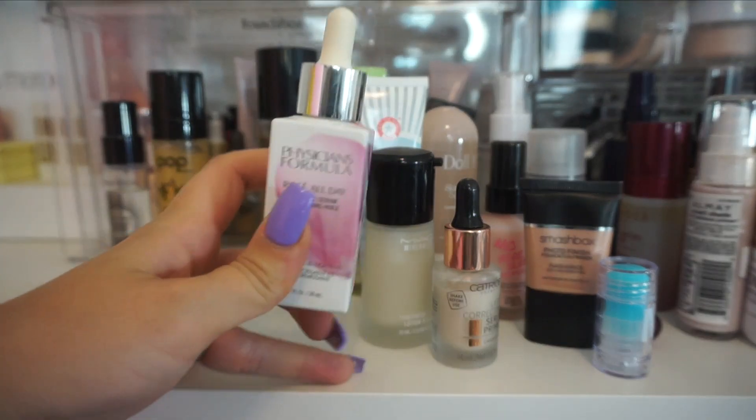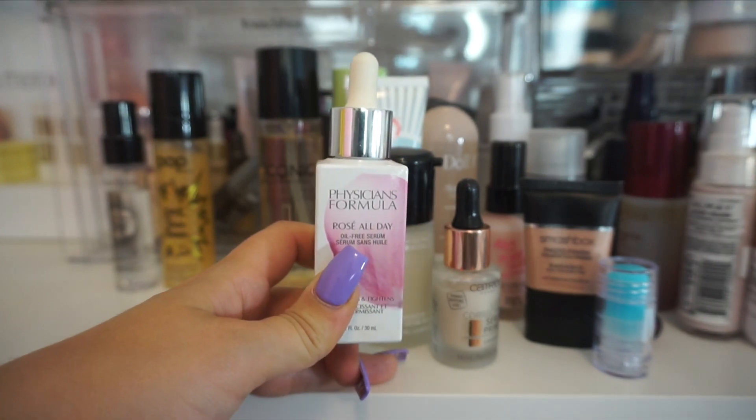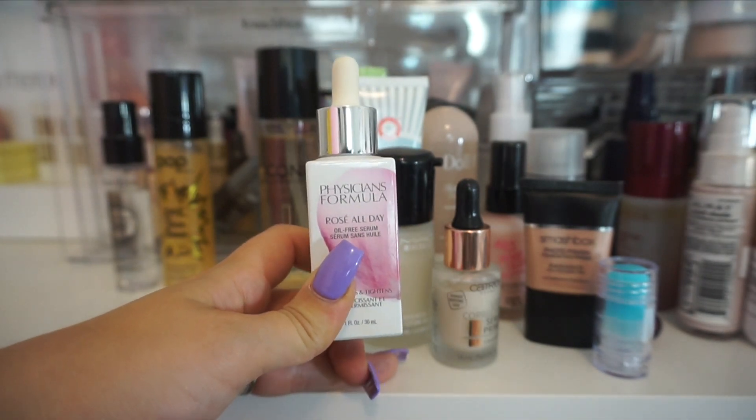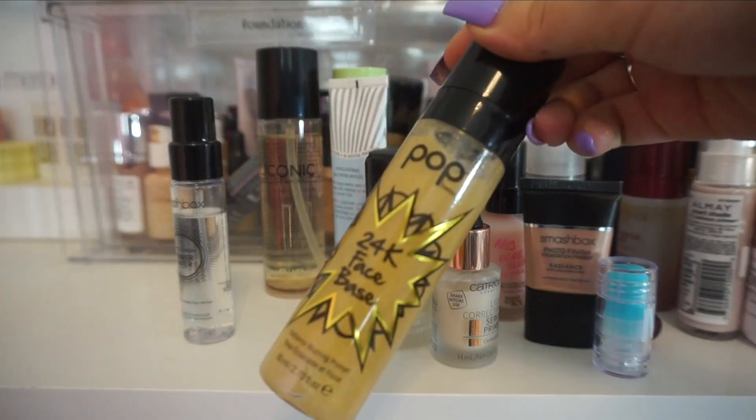The Rose All Day from Physicians Formula actually really does give your skin a nice brightening effect. I do really like this one and I also like using it as a serum. So I am going to hold on to this one.